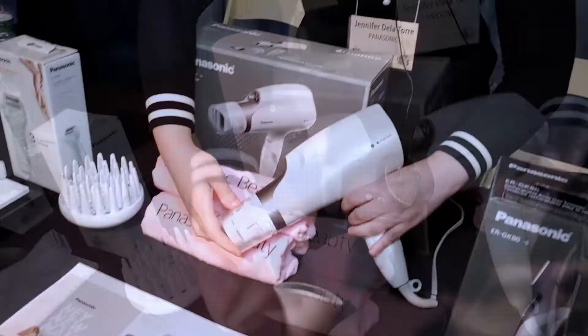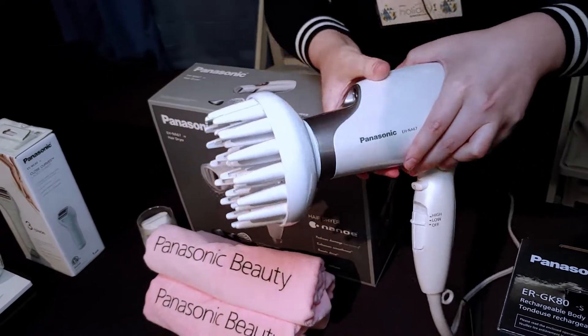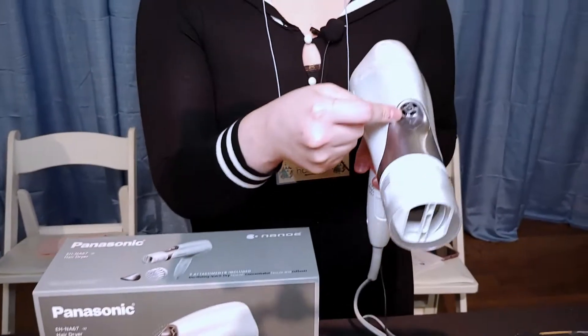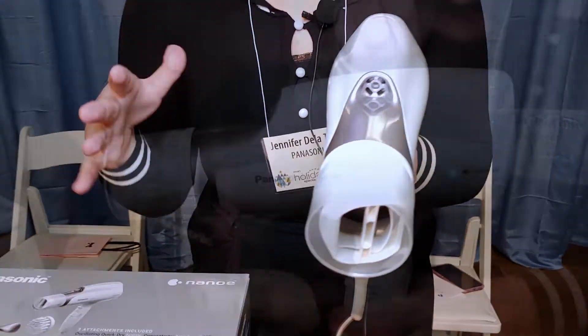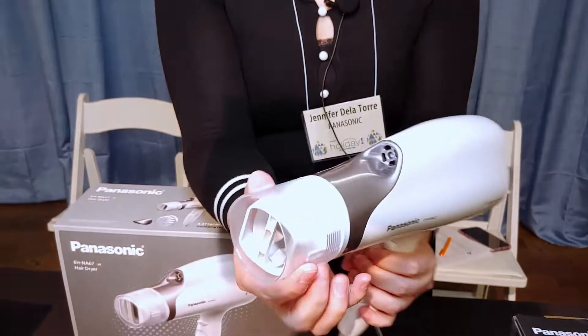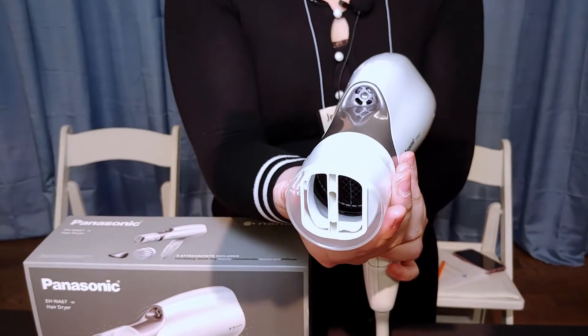If you want to style more, we have our concentrator nozzle and our diffuser. What's also really unique about this is our Nano-E technology, which takes the moisture from the air, penetrates your hair follicles, and helps keep your hair moisturized and looking shiny. This nozzle can also lock, so if you don't want that movement, you have that option.